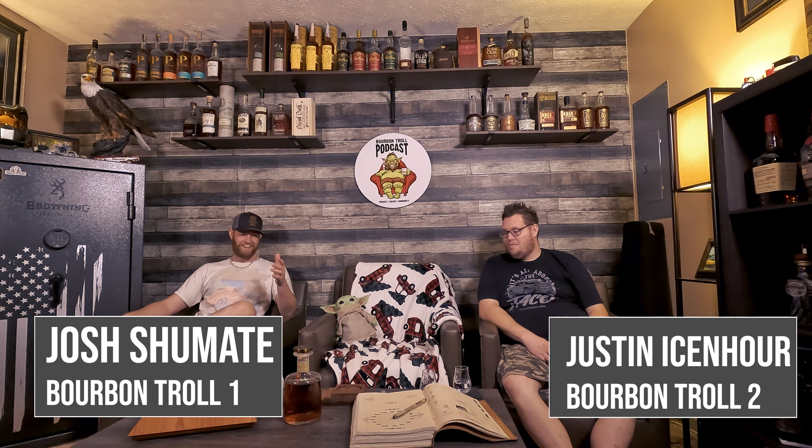Hey everybody, welcome back to the Bourbon Trail podcast for a very long overdue video. I'm Josh and Justin. So we've acquired quite a few new things since our last video back four or five months ago. In this video we're going to be reviewing a Frank August Case Study One.